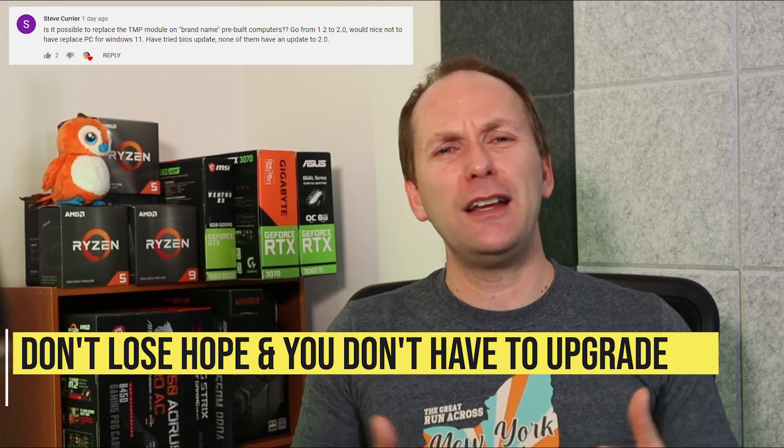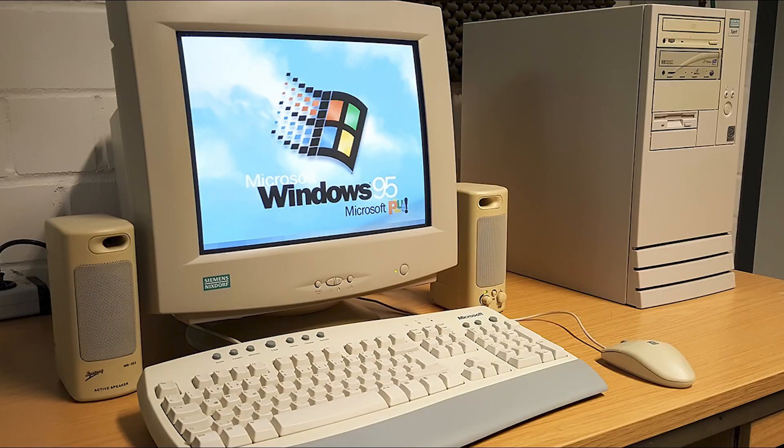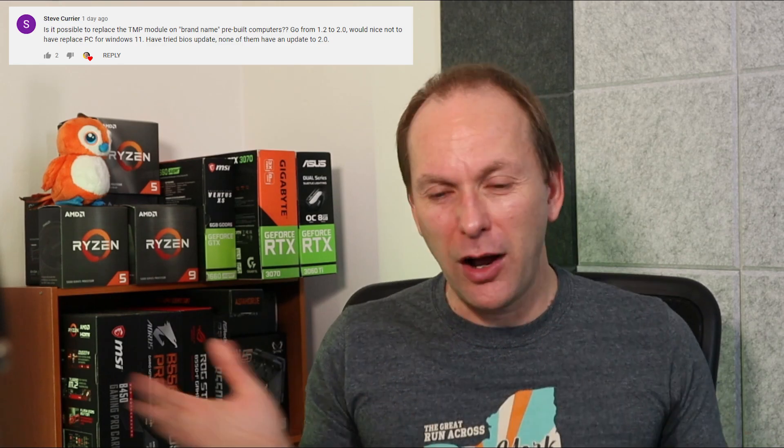You don't need Windows 11. They're not going to abandon Windows 10 anytime in the next four or five-plus years — there are still machines running Windows 95, for God's sake. I would not sell my whole PC for the sole reason of upgrading from Windows 10 to Windows 11. What's the difference?